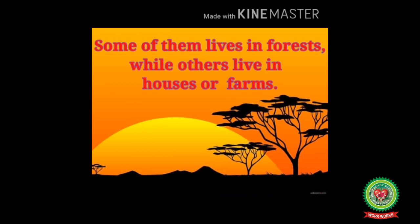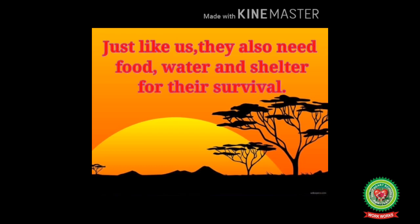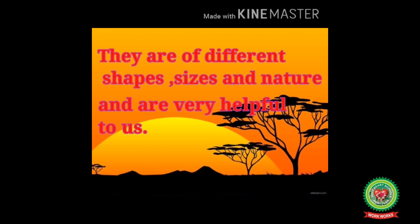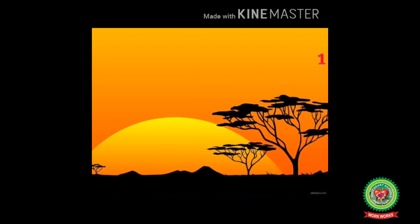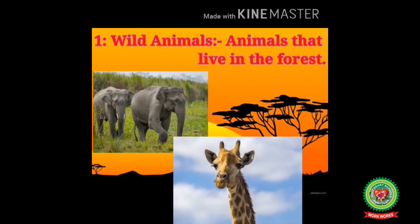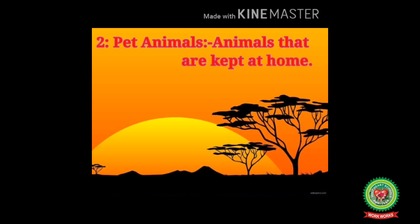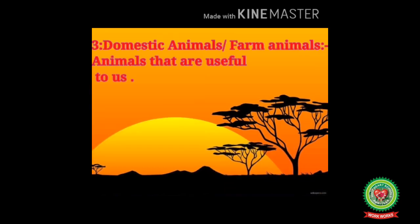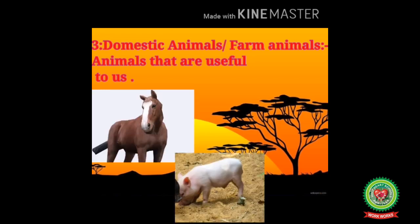Some animals are big while some are small. Some of them live in forests while others live in houses or farms. Just like us, they also need food, water and shelter for their survival. There are three types of animals: number one, wild animals that live in the forest, for example elephant and giraffe; number two, pet animals kept at home, for example cat and dog; number three, domestic or farm animals that are useful to us, for example horse and pig.